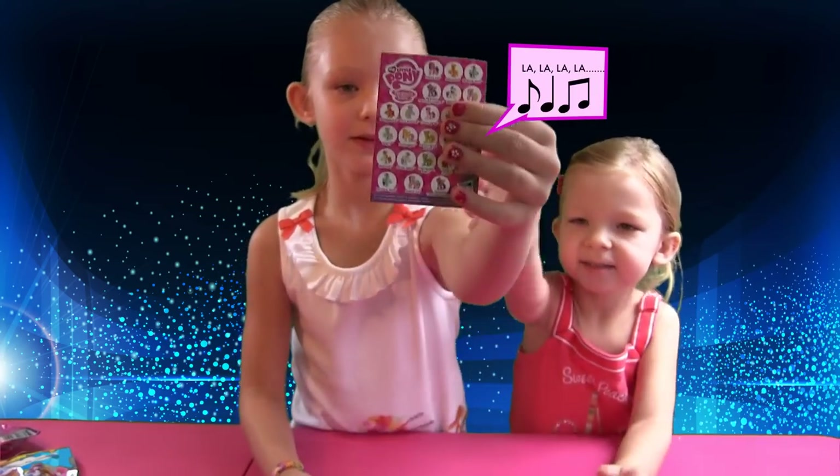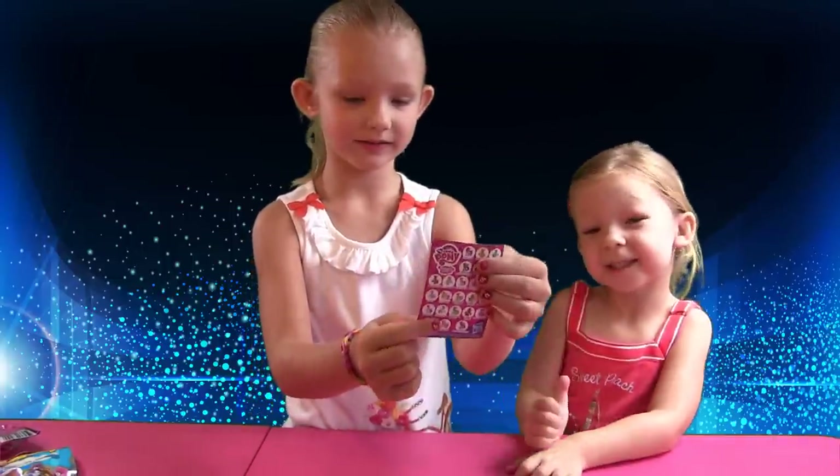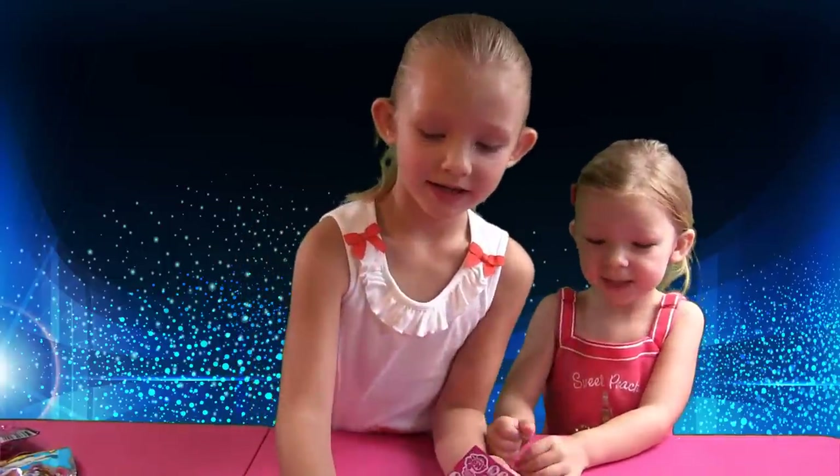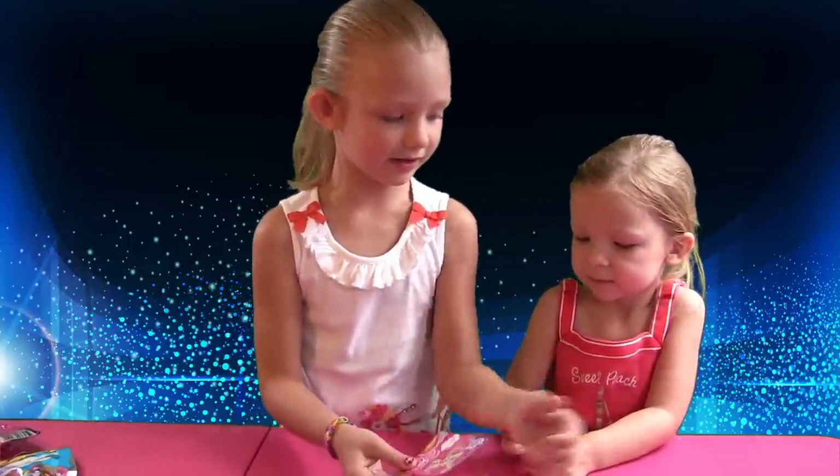And let's look at the back. Here's a little checklist. That's okay. When we open more, maybe we'll get her.